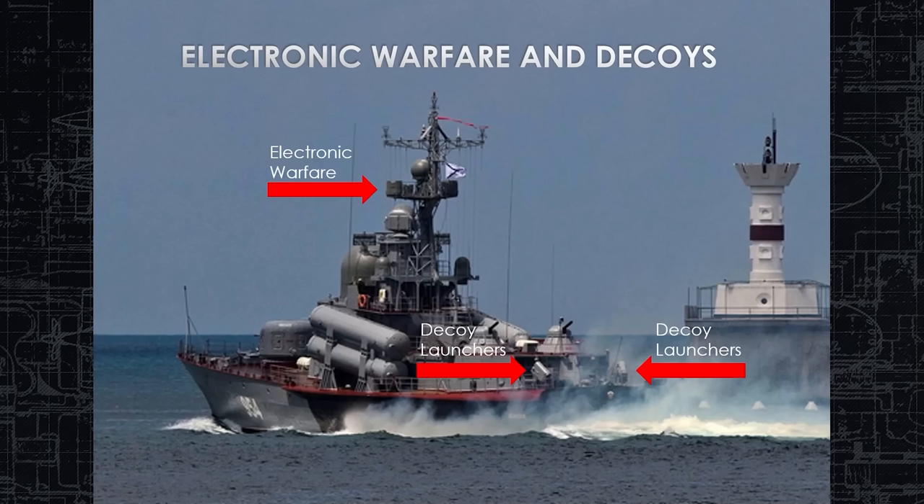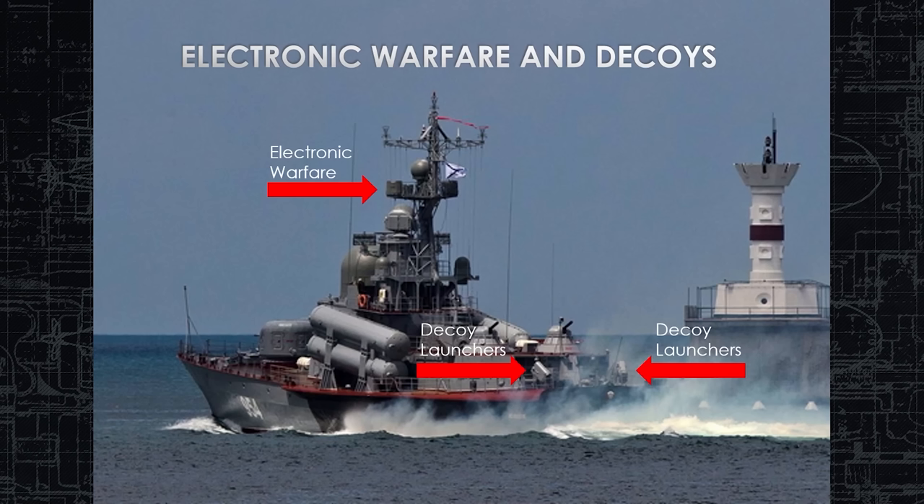Electronic warfare and decoys sit at the top of the mast. The ECM projectors transmit to mask the ship's signature and blind incoming missile radars. On the aft end of the ship are two PK-16 launchers facing port and starboard, launching a cloud of smoke with flare and chaff all in one. We'll see a picture of those in operation at the end of the brief.